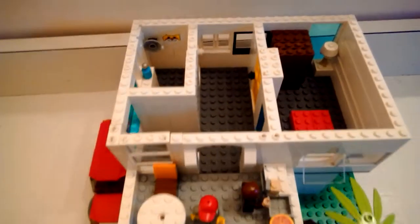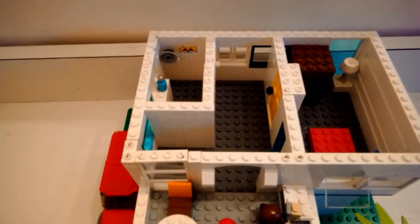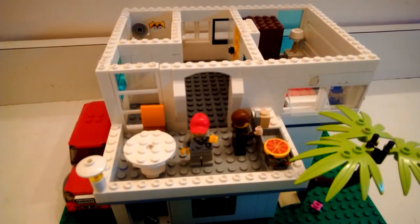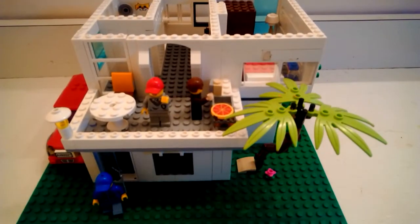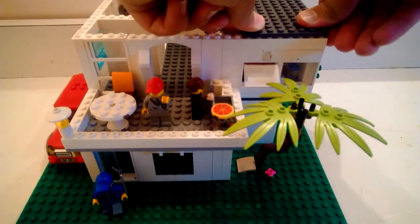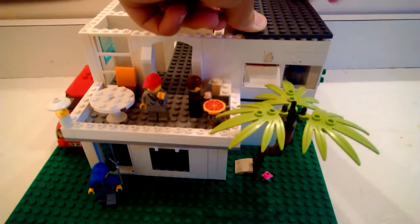The bathroom is a small section over there and the bedroom is a big section. I have a pizza on the grill. There are two stories — inside the first door there's more, but you can't see it because I didn't make it easy to take off.